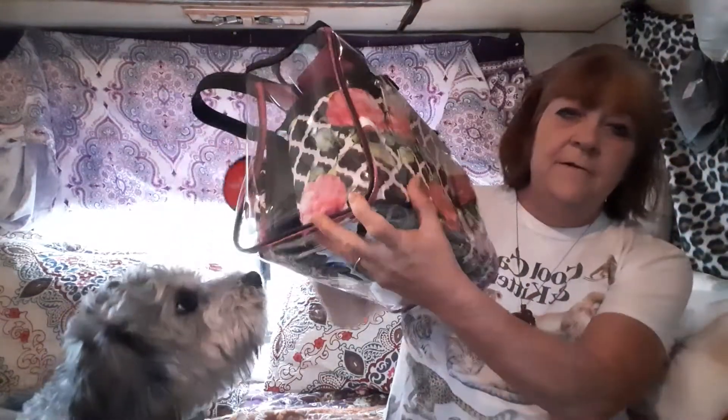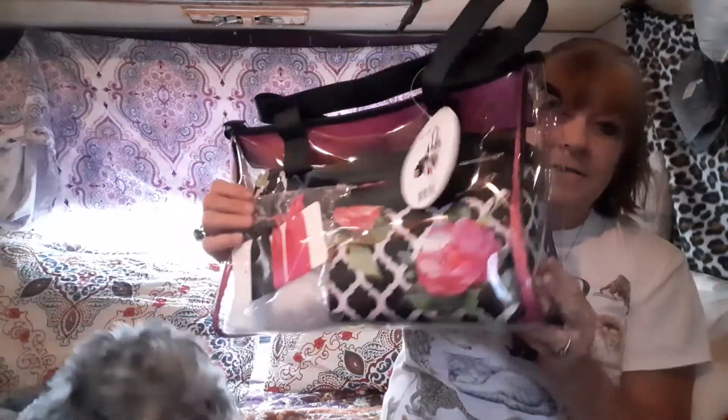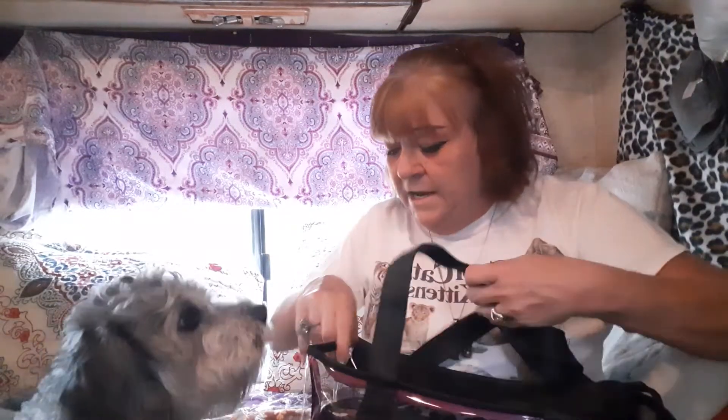Let's see what's inside this bag. This is the bag here — I'm turning it around, all the way around. This is a nice bag.